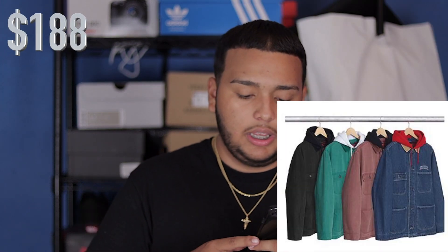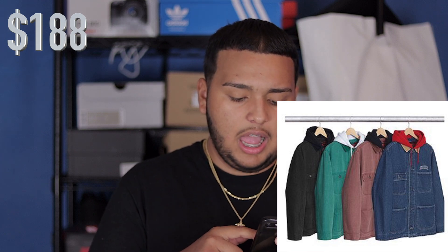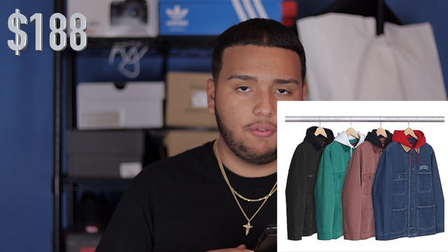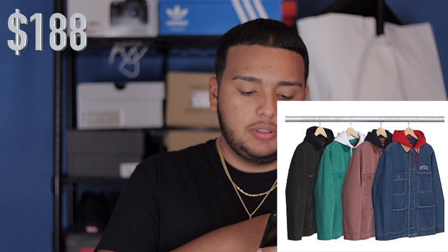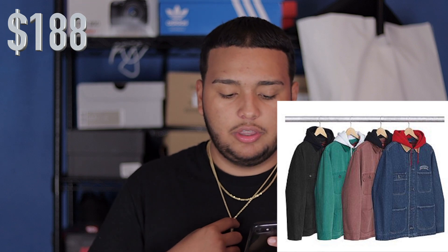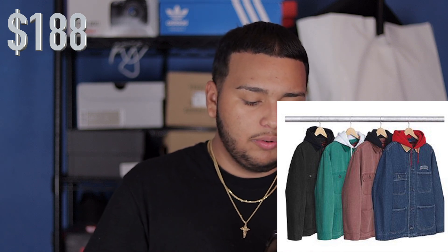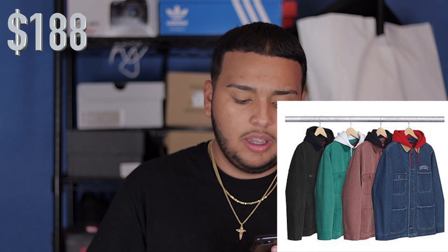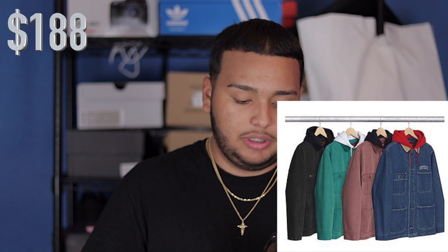I think we had the denim hooded jackets last season as well for one of the first drops. You do have Supreme stamped on the chest on the left side, and you have a black colorway, a teal colorway, a brownish-purple colorway, and a traditional blue denim.